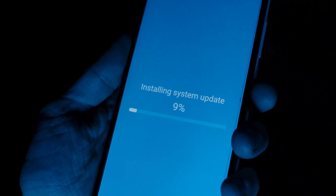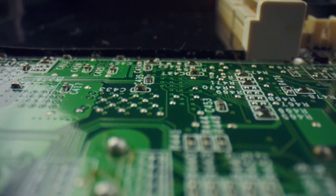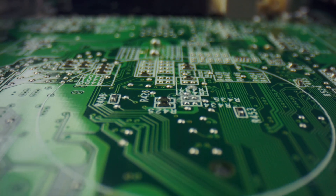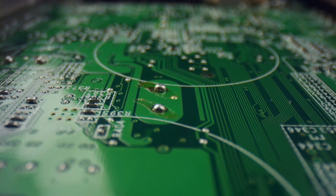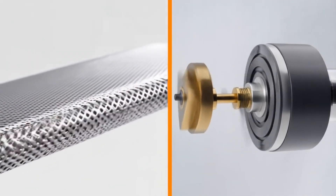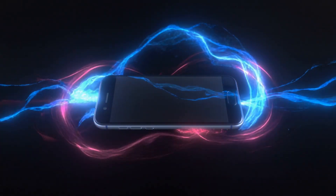Picture this: you're holding your smartphone right now, and inside it are dozens of tiny magnets working silently to make everything function — from a speaker that delivers crystal clear sound to the vibration motor that buzzes when you get a text message. But have you ever wondered how these incredible pieces of technology actually come to life? Today we're diving deep into one of the most fascinating manufacturing processes on earth, and by the end of this video, you'll never look at magnets the same way again.